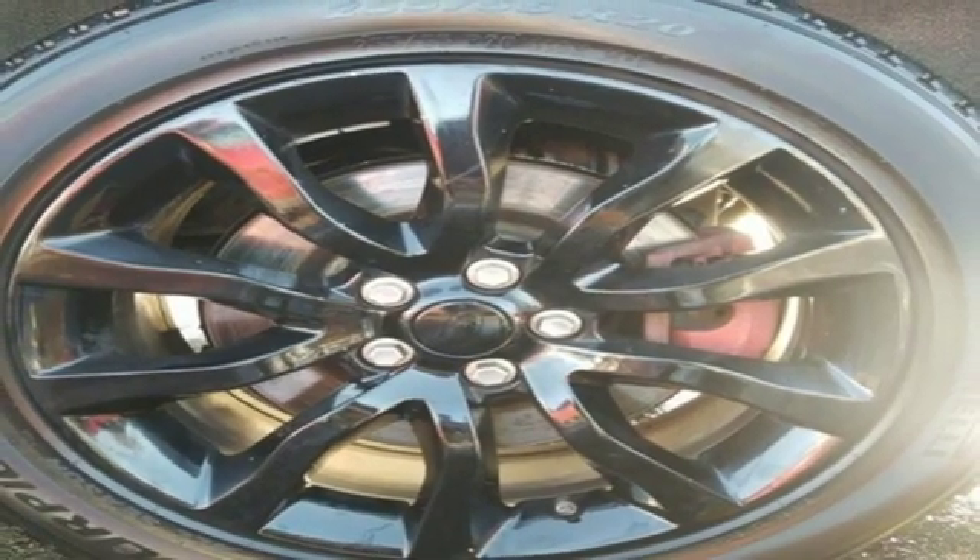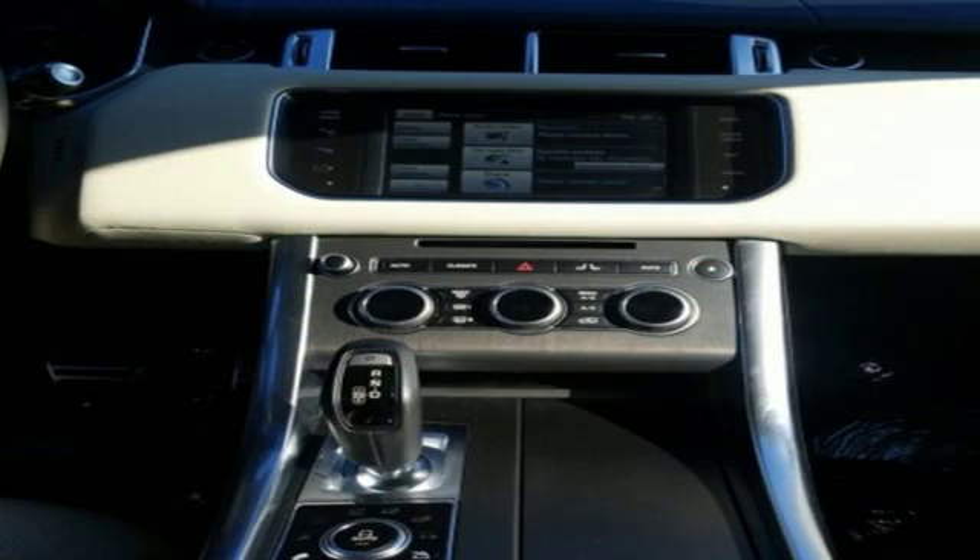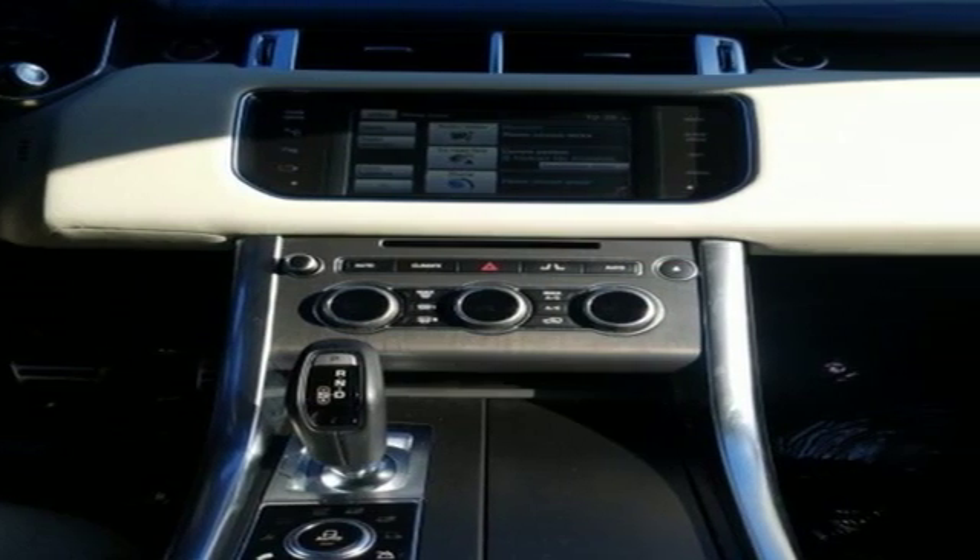Land Rover — the pinnacle of capability. If you've been waiting for the perfect time for a test drive, the time is now. Experience it today.